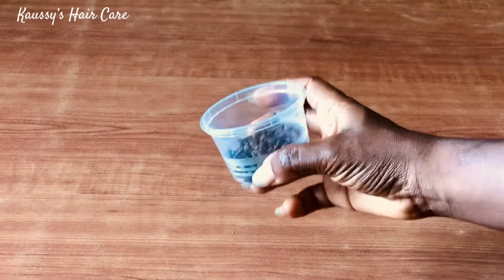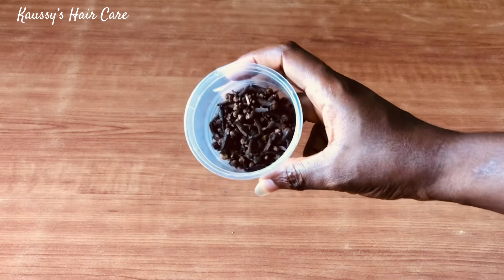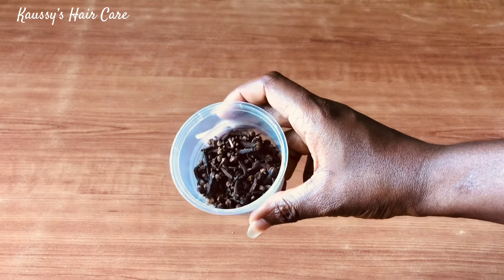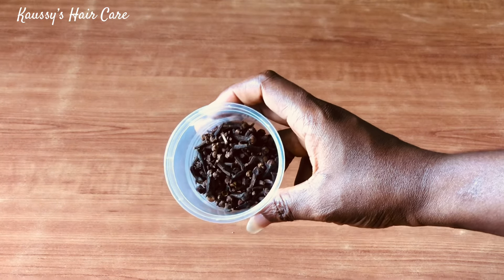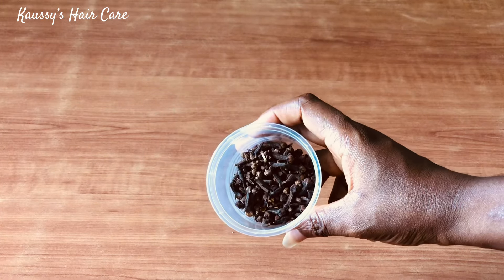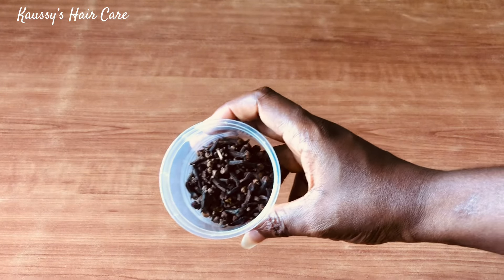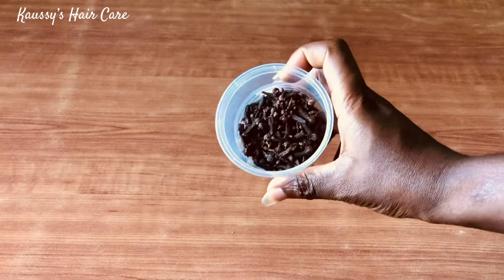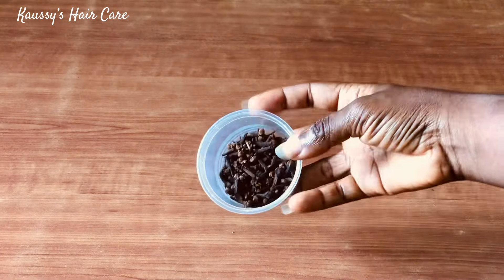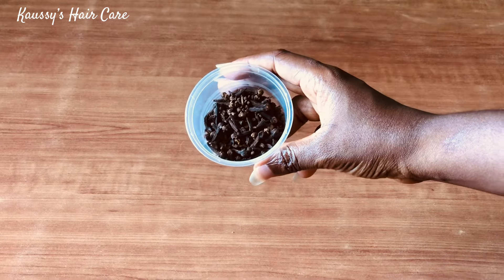The next ingredient is clove. If you've been following this channel, you know we don't joke with clove — it is one of the best hair boosters. If you haven't been using it, I would advise you start incorporating it into your hair treatment. Clove has antimicrobial, antibacterial, and antiseptic properties that can help to fight any form of scalp conditions such as alopecia and baldness. Clove is also a very good natural preservative, which is another reason to incorporate it into your hair treatment. The carrier oil I'll be using is olive oil.